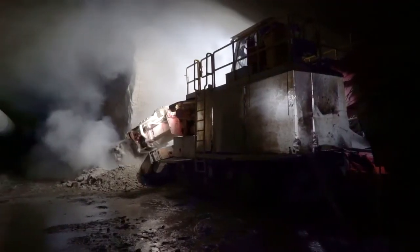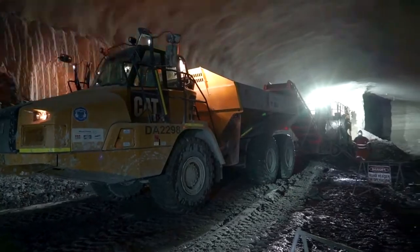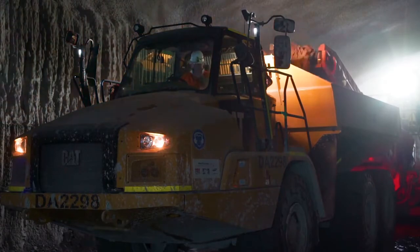The rock falls out of that at maybe 30 cubic meters an hour. We scoop it up on the bottom with some gathering arms, up through a chain conveyor, and that goes out onto another conveyor in the back of the truck.